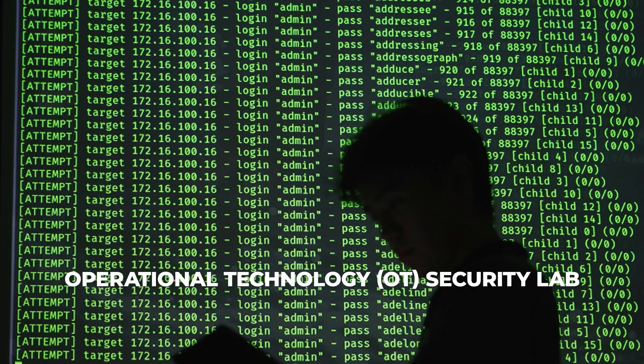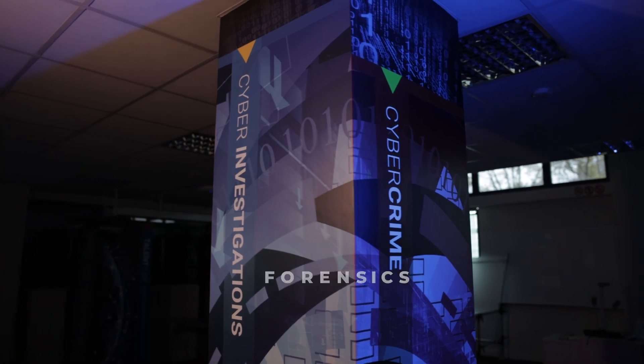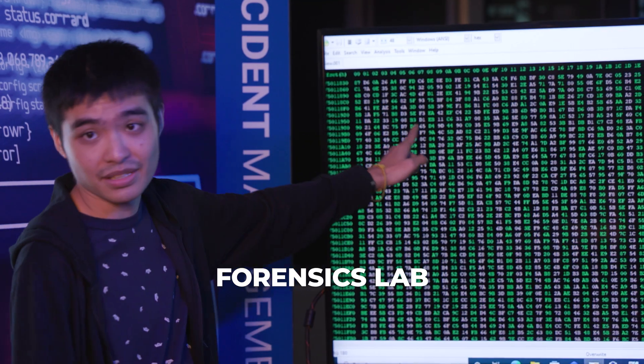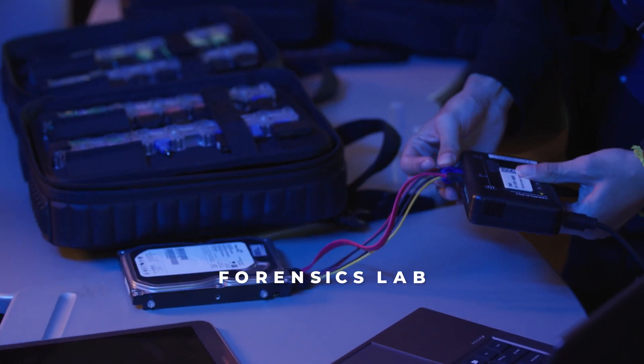The OT Security Lab provides hands-on skills in the detection and mitigation of cyber attacks on critical infrastructure. At the Forensics Lab, students learn to perform digital forensics that can be presented in a court of law.